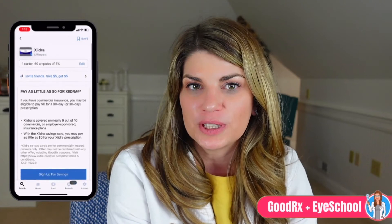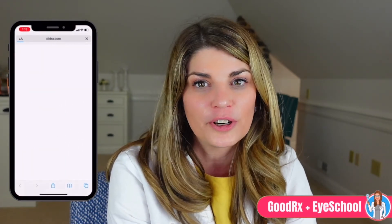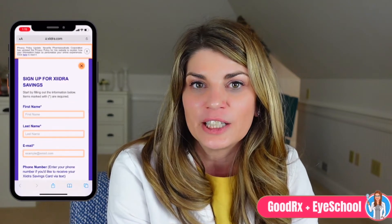Whether you're a dry eye specialist like me or a patient watching these videos, GoodRx is helpful for everyone. As a provider, it's as simple as downloading the GoodRx app, searching for the prescription, and then we can even text or email the coupons to our patients. And as a patient, the app is incredibly easy to use as well. I'd like to know in the comments below if you have ever been able to find a better deal on your dry eye medications using GoodRx so that we can all learn from each other here on iSchool.